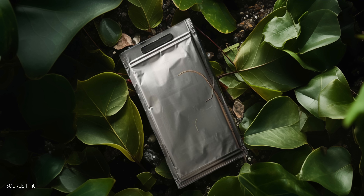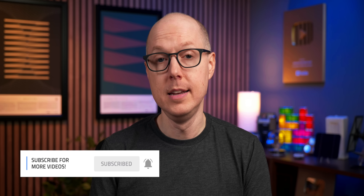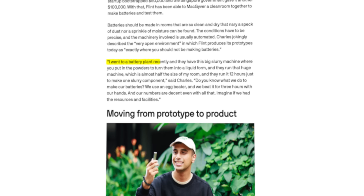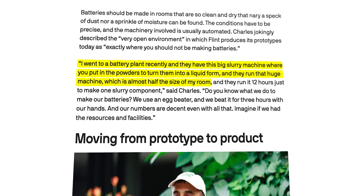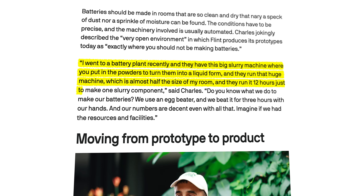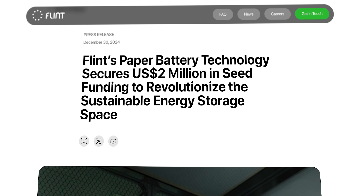So what does all this safety and sustainability cost? Flint claims its batteries are 1.8 times cheaper per kilowatt hour compared to lithium-ion chemistries and might cost as little as $50 per kilowatt hour once at full-scale production. That scale-up from laboratory to startup to first production run is happening fast. In 2023, Charles told TechCrunch: 'I went to a battery plant recently and they have a big slurry machine where you put in the powders to turn them into liquid form. They run that huge machine, almost half the size of my room, for 12 hours just to make one slurry component. Do you know what we do? We use an egg beater and beat it for 3 hours with our hands. Our numbers are decent even with all that — imagine if we had the resources and facilities.' Just over a year later, in December 2024, Flint secured $2 million in seed funding to bring its technology to market, with plans to begin pilot production mid-2025.